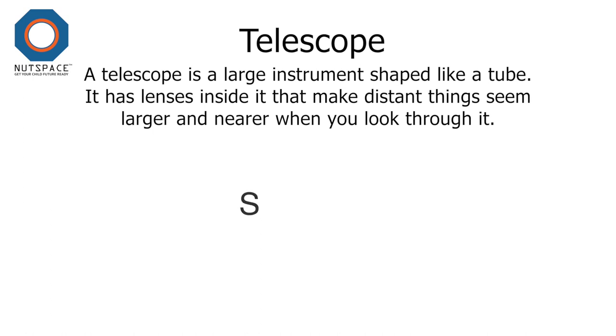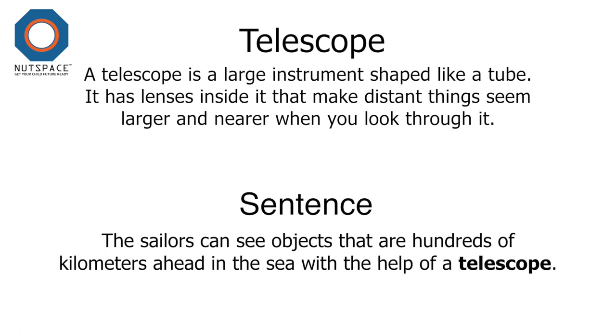Let's use telescope in a sentence now. The sailors can see objects that are hundreds of kilometres ahead in the sea with the help of a telescope. Here we are. Wow!